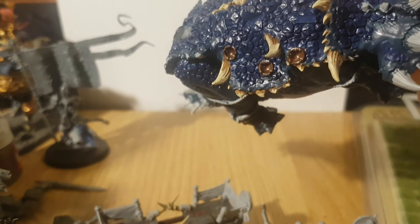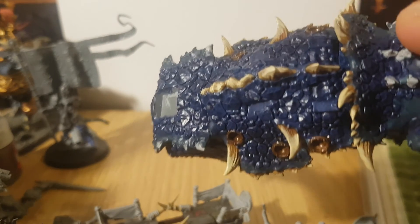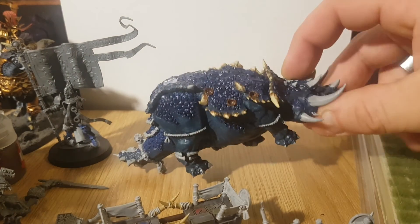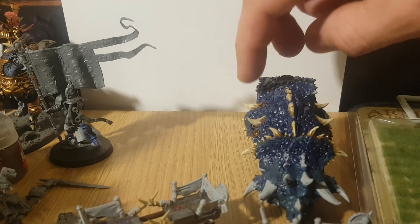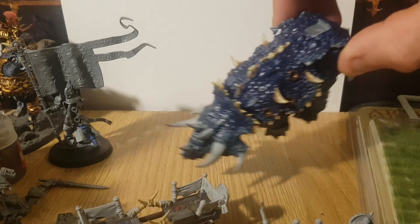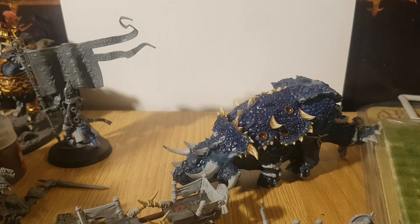I'll just turn it around and there you go — all of the horns. It takes some time to do them but once it's done it'll be done, and then crack on with the next bit, which will probably be along here and along there, getting that bit done. To be chuffed is an understatement with these horns.